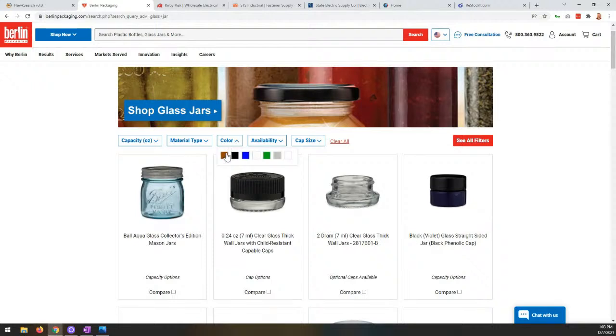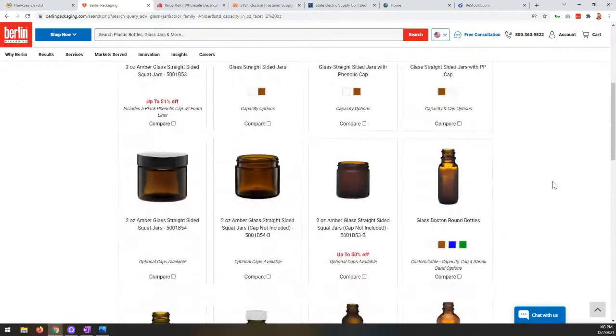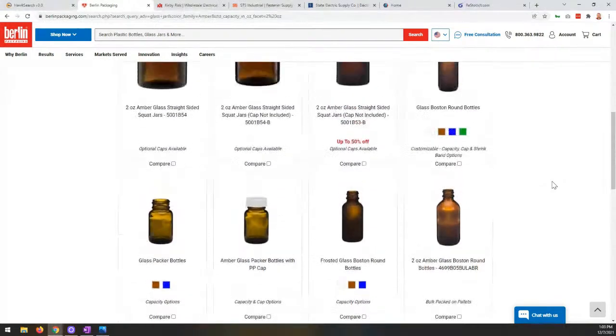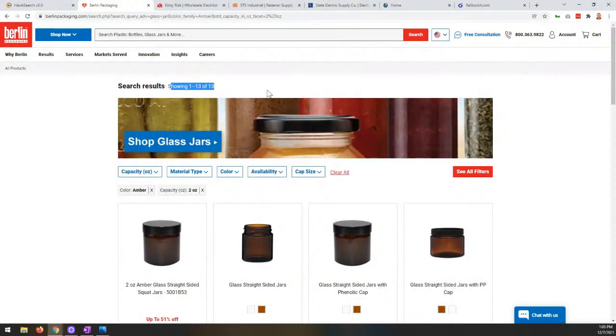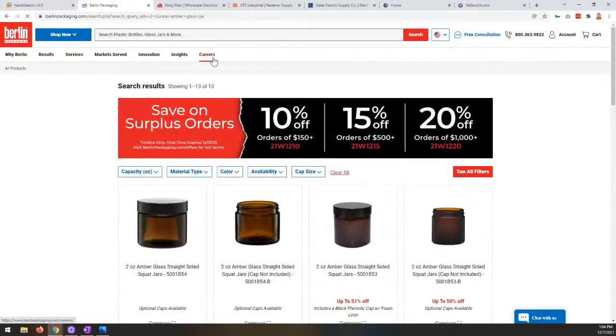We're driving the facets and filters here — another function HawkSearch offers. We can do things like color swatches. I can say I'm looking for an amber colored jar, make that selection, build up that breadcrumb, and refine the results. I can then also say I'm looking for a two ounce glass jar capacity. We see 13 different results. I can do the same search using the same attribution from a navigation perspective: instead of using facets, I can type 'two ounce amber glass jar' and execute that search — it returns the same 13 results.